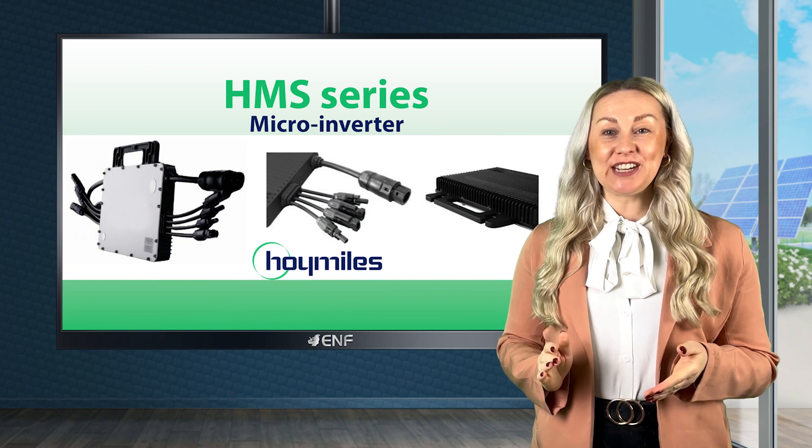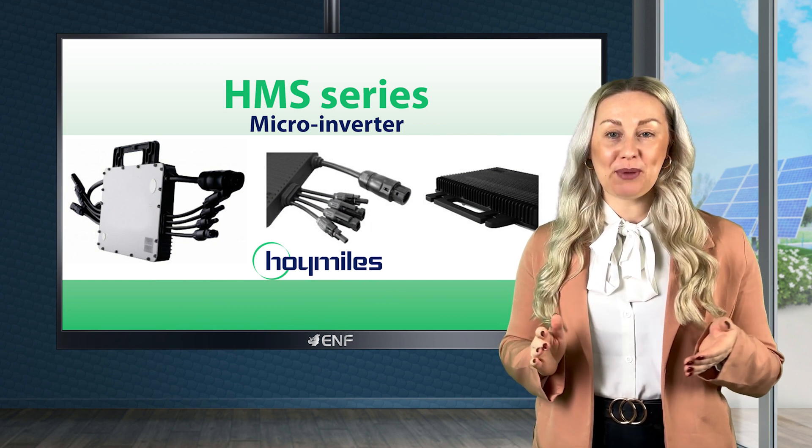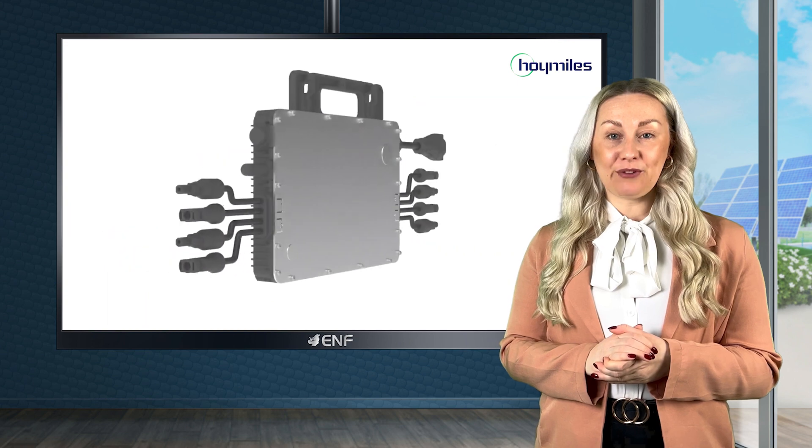The HMS series from Hoy Miles is a leading microinverter product with premium components, delivering ultimate efficiency, precision and performance with a low failure rate.